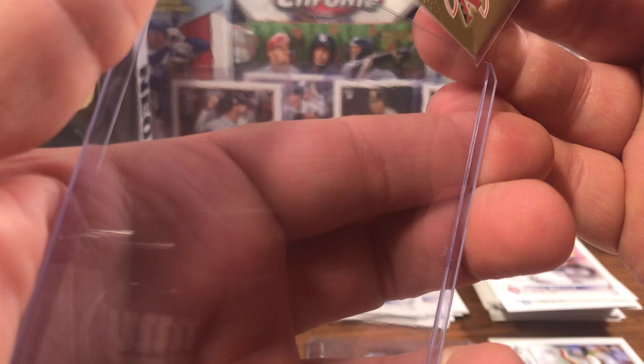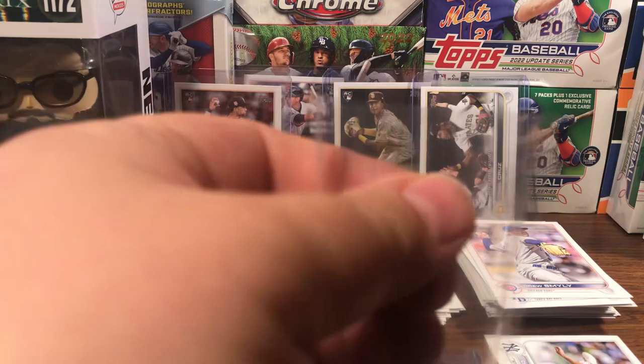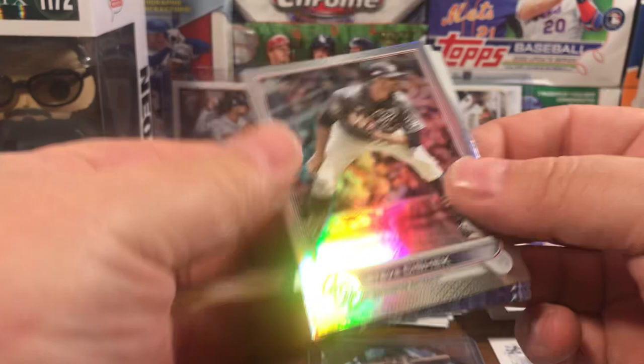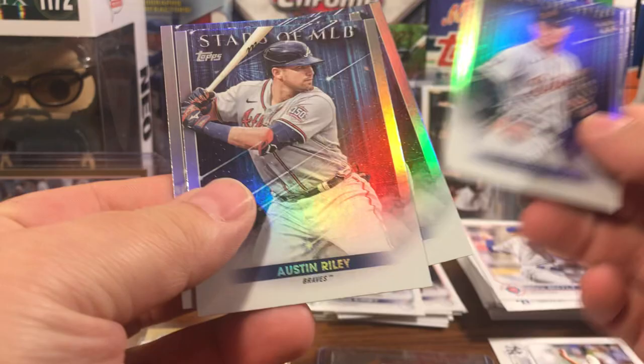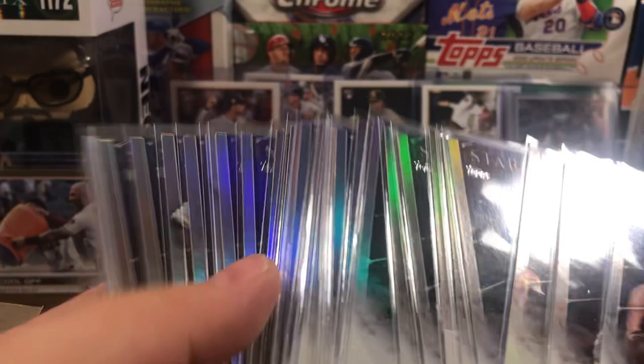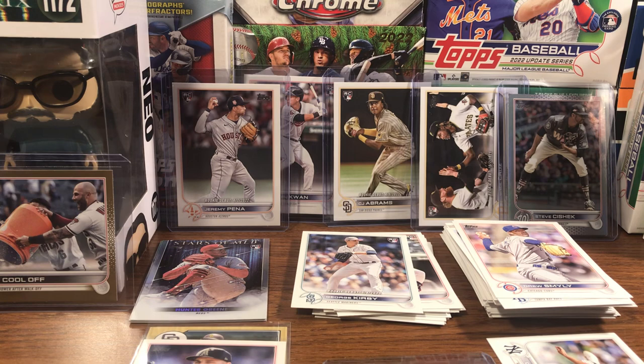We'll sleeve up the Trout and put him with the 87. And then we got a Steve Sísek in the rainbow foil — look at that corner, dented, but it's a Sísek so it's not that big of a deal. It's still a hit, so we will take it. We also got a Videl Brujan, Torkelson, Riley, and Hunter Greene in the Stars of MLB. I actually think I have three full sets of those now. Let me sleeve up the Chad Green.